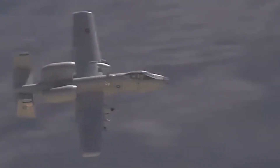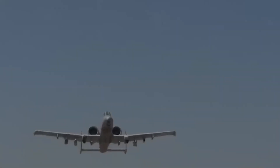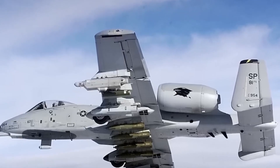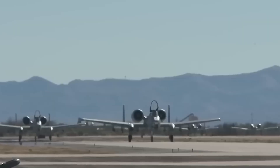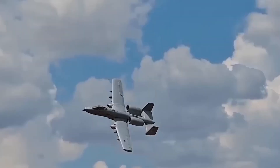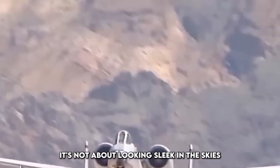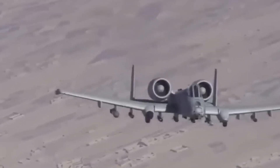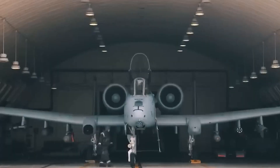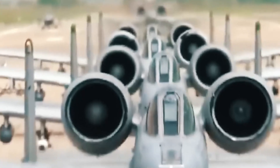Even countries with fifth-generation stealth fighters are rethinking their strategies. Not every battle is fought from 30,000 feet with radar-evading jets. Some fights are gritty, close, and personal — and that's where the Warthog thrives. It's not about looking sleek in the skies; it's about showing up, staying up, and making sure the enemy regrets every move they make on the ground. This isn't just an aircraft upgrade — it's a global statement.